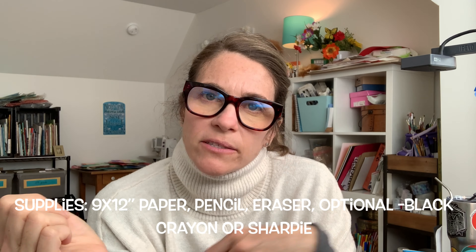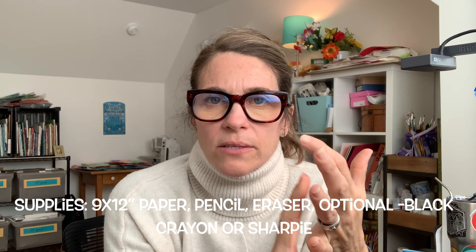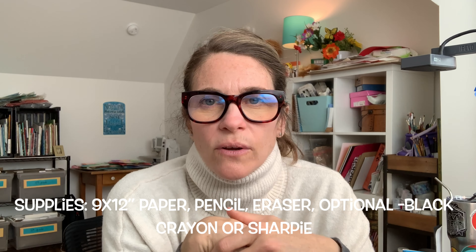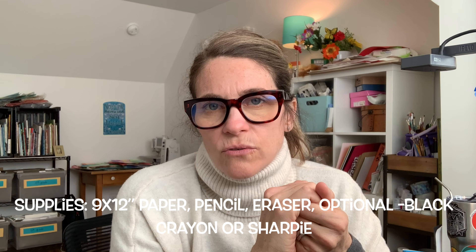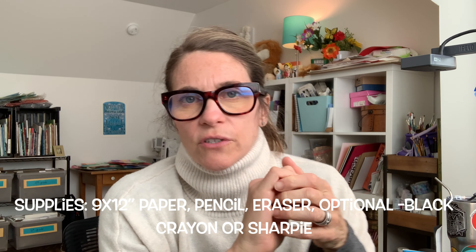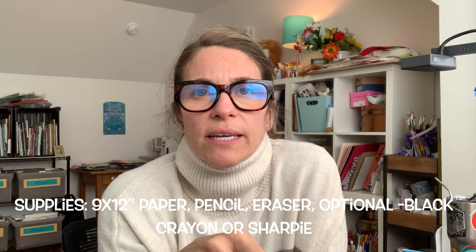If you would like to outline your chameleon in Sharpie or black crayon today, you can do that. The supplies you need today are white paper, pencil, eraser, and either a black Sharpie or crayon. Not many students usually get to the Sharpie part of this project on the first day, so if you get to it that's great, and if you don't, that's okay too. See you next class!